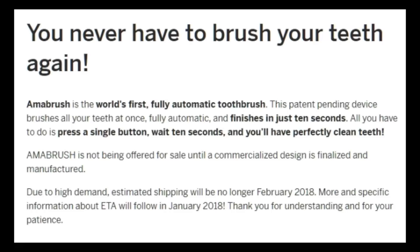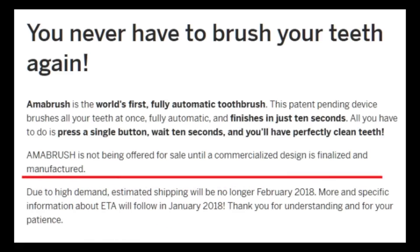Honestly, did anyone truly, truly believe that by pressing a single button and then waiting 10 seconds, you would have perfectly clean teeth every single day? And later on in the campaign, you might want to take a look at that last little sentence in the blurb: 'Due to high demand, estimated shipping will no longer be February 2018. More and more specific information about ETA will follow in January 2018.'